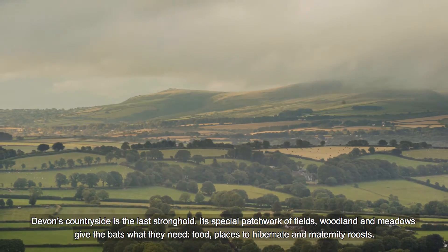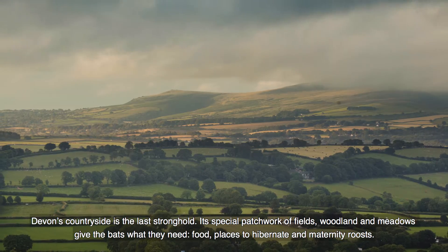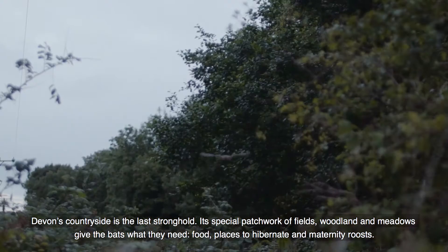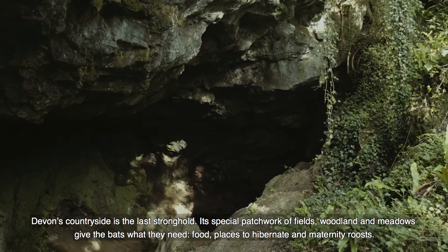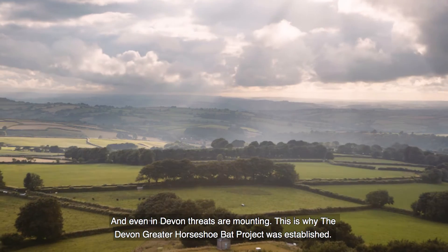Devon's countryside is the last stronghold. Its special patchwork of fields, woodland and meadows give the bats what they need: food, places to hibernate, and maternity roosts. And even in Devon, threats are mounting.